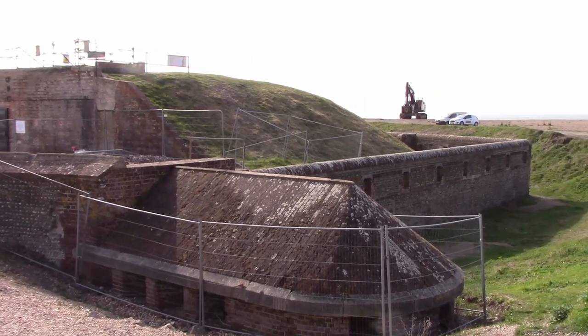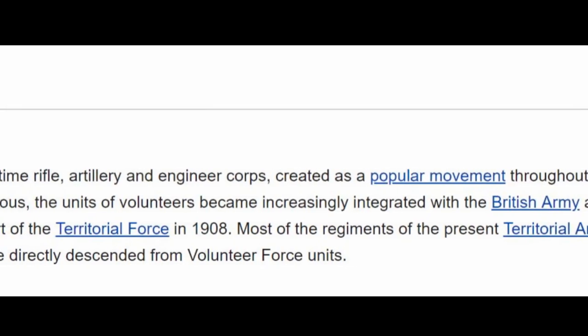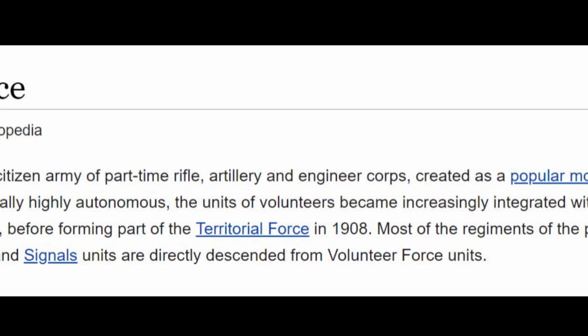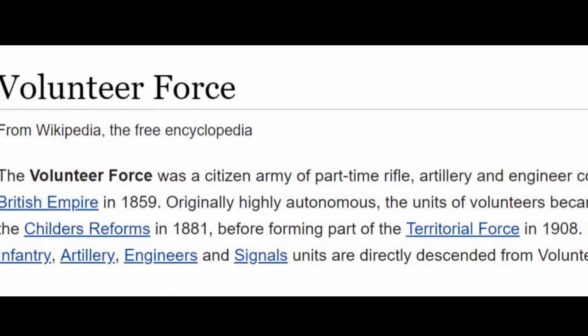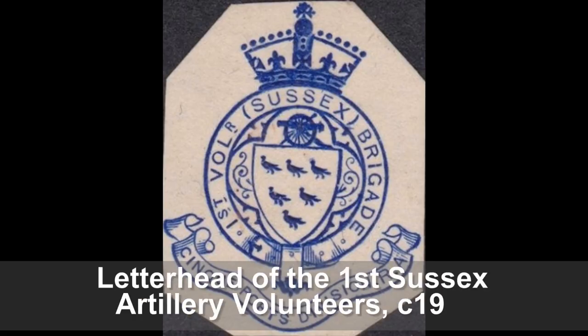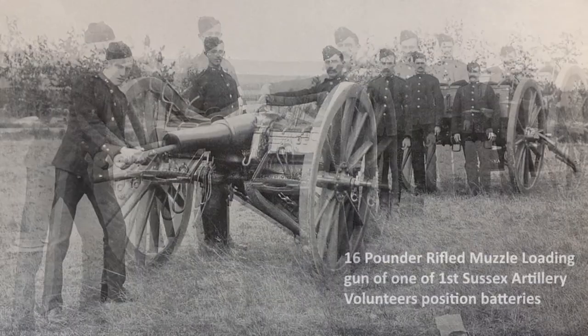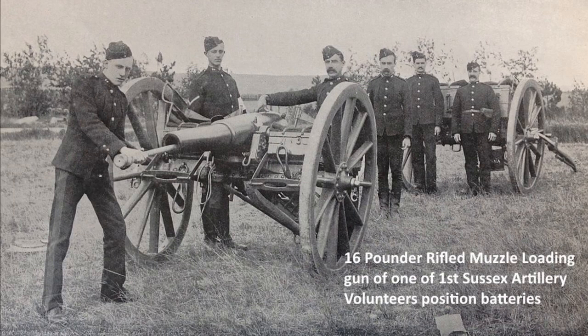The fort was garrisoned by the 1st Sussex Volunteer Artillery Corps, who were considered to be one of the top volunteer artillery units and even won a prize for the accuracy of their shooting in 1865. The Sussex Volunteers were part of a nationwide organization of part-time volunteer soldiers raised due to concerns over possible invasion, as regular army troops were stationed overseas and not available for home defense. In various forms and names the 1st Sussex Volunteers continued until 1961, even serving overseas during wartime.